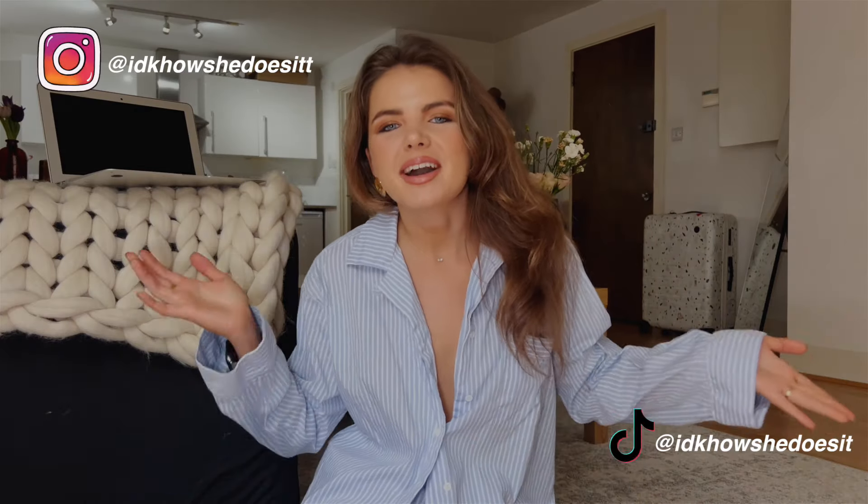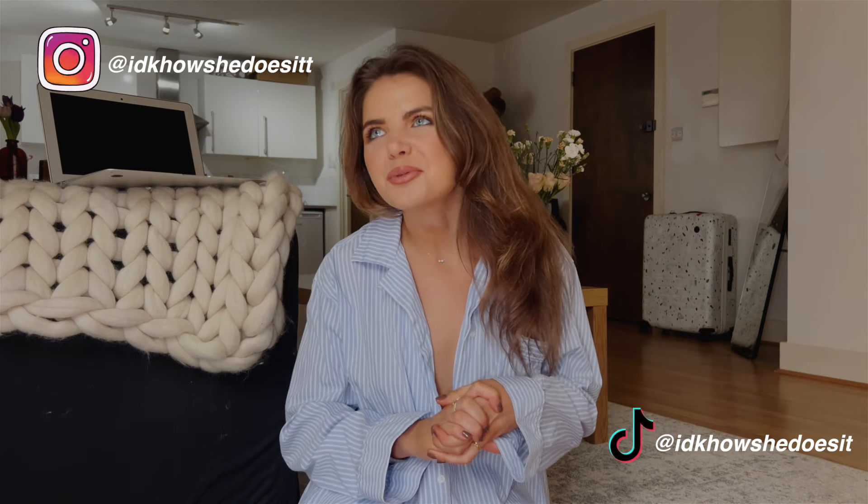Hello everyone, welcome back to my channel. Here I am with yet another apartment hunting video series. This type of content tends to be the most popular on my channel. For the last couple of years I've been receiving many messages from people who are either trying to find a new place in London or who are new to London and found these videos informative and helpful. Here I am yet again sharing my story of finding a new apartment just for myself — spoiler alert, I found it, I'm here now.